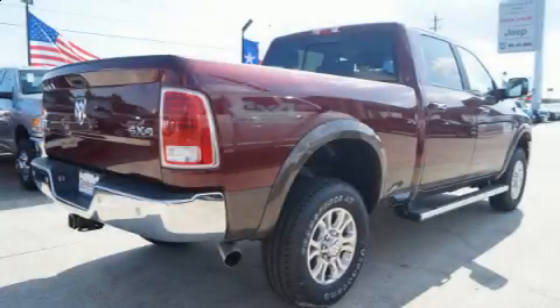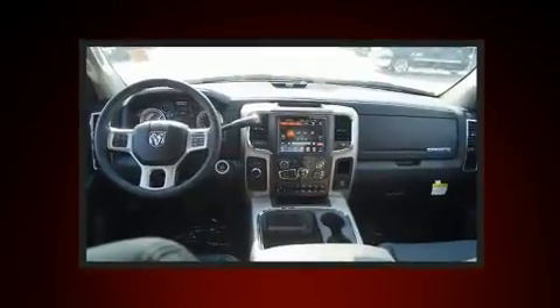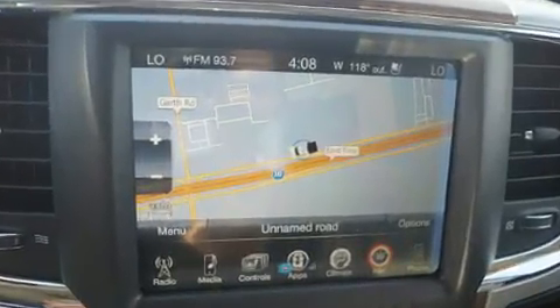Climb inside the 2017 Ram 2500. This four-door, five-passenger truck is waiting for you to take home. It features an automatic transmission, four-wheel drive, and a refined six-cylinder engine.